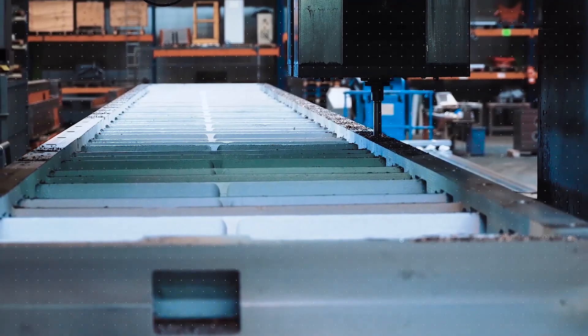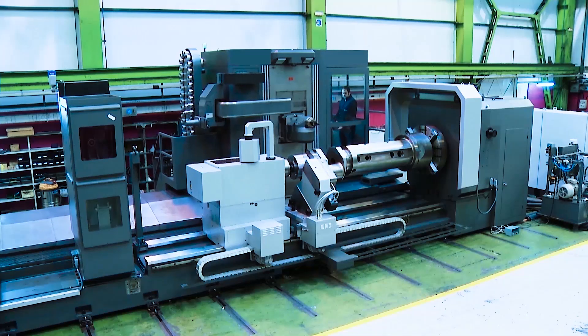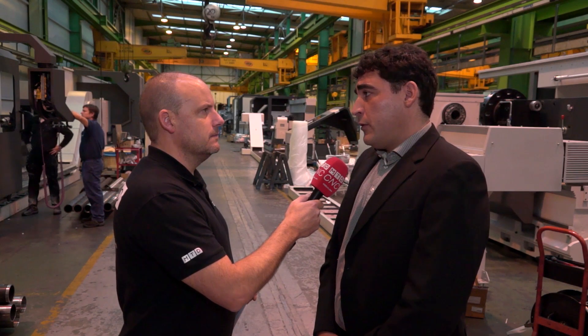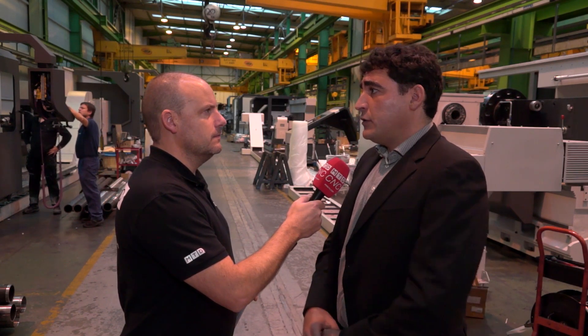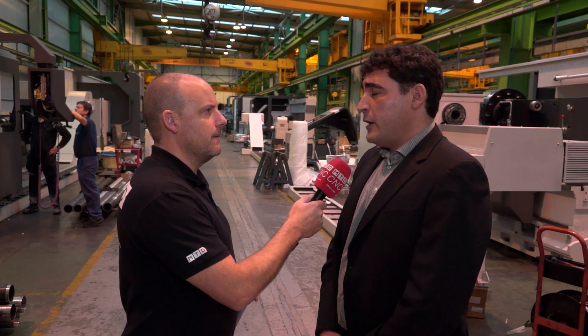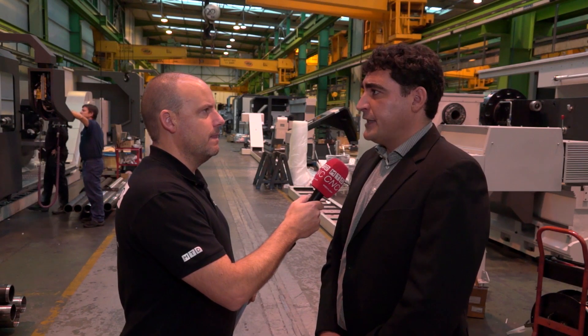On the Geminis side, our production capacity is to produce up to 100 lathes per year. Normally we produce around 80 lathes, and depending on the machine capacity and machining sizes we are supplying, we produce approximately 60 to 90 lathes per year.